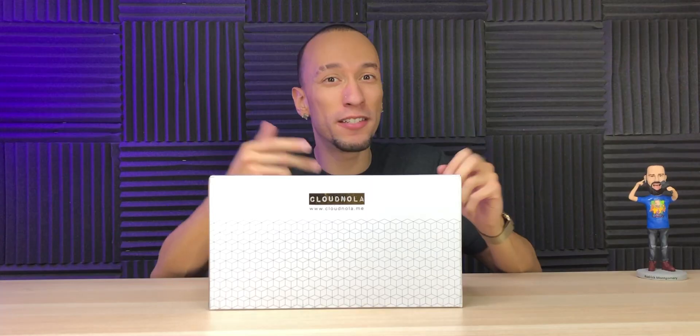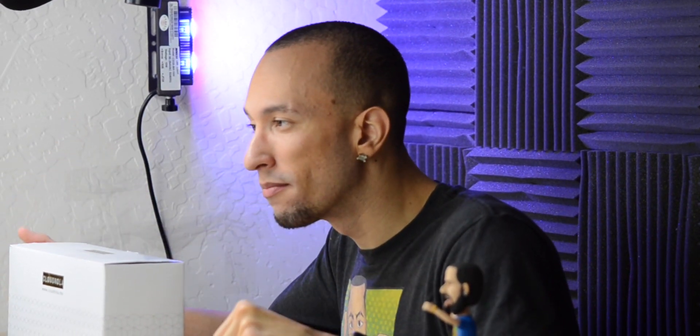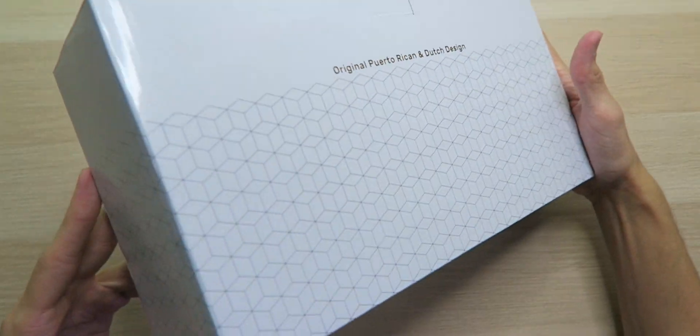We have Cloudnola's rendition of a cuckoo clock. It's a classic cuckoo clock with their simplistic design that Cloudnola is known for. It comes in both black and white options — I have the black model with that little gold ring in the middle. Black and gold — it's an original Puerto Rican and Dutch design with gold flare throughout.